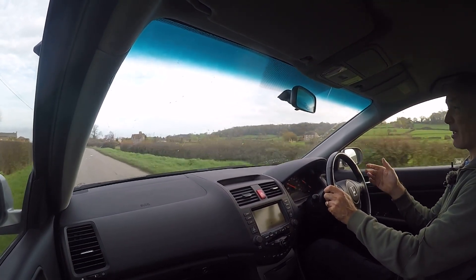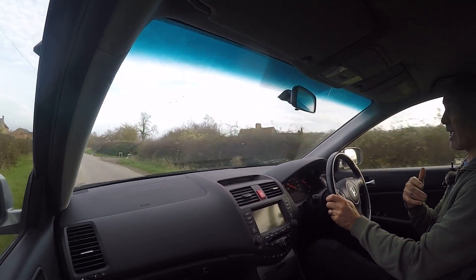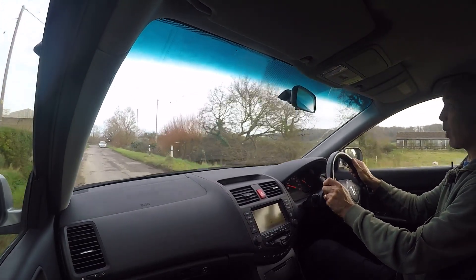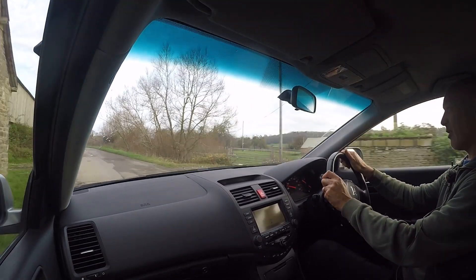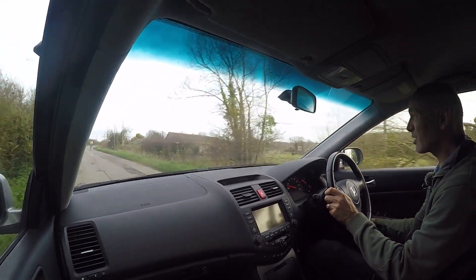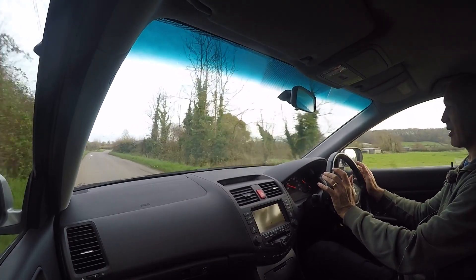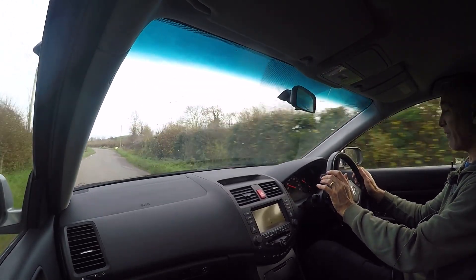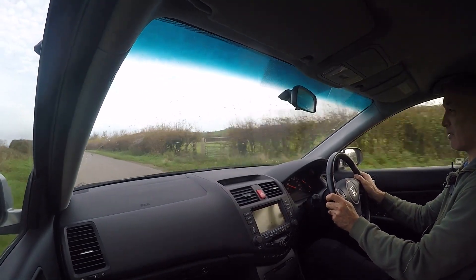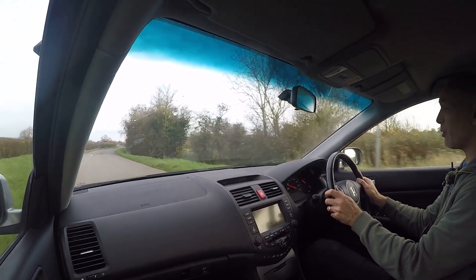What I love about these cars mechanically — whether petrol or diesel, but particularly petrol — is the engines. This K-series 2-litre and the 2.4 are just wonderful pieces of engineering. They are lovely to use day in, day out — very efficient, they pull beautifully, they're economical, ridiculously reliable and long-lasting with just regular maintenance.